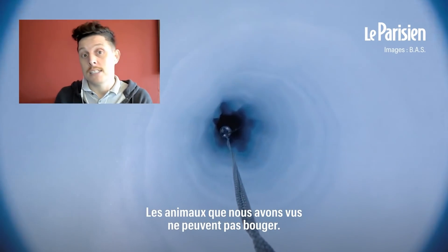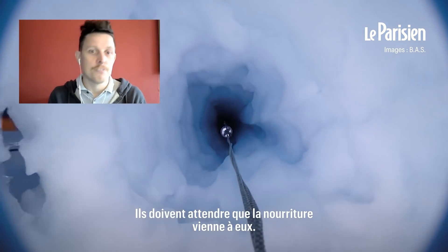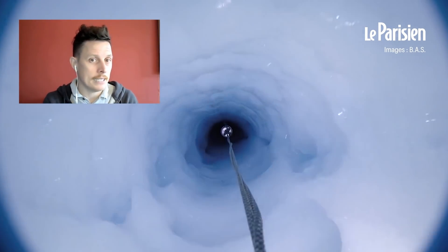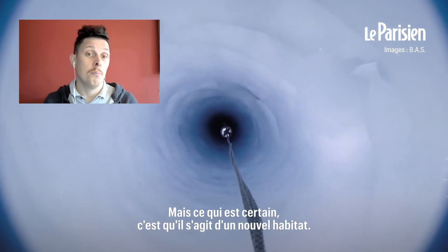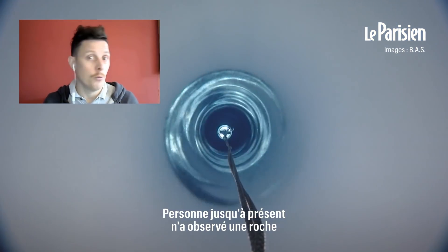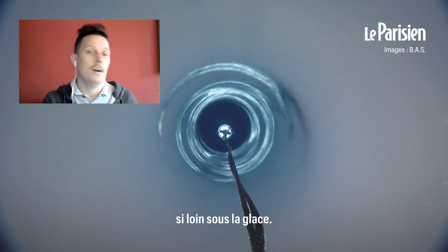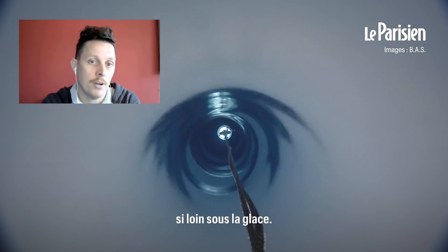These animals that we saw this time cannot move. They have to wait for the food to come to them. Until we collect the specimen and can do some DNA tests, it's impossible to say if it's a new species or not. But it is definitely a new habitat — no one has ever observed a rock with life on it this far under an ice shelf before, or animals that feed like this under an ice shelf this far before.